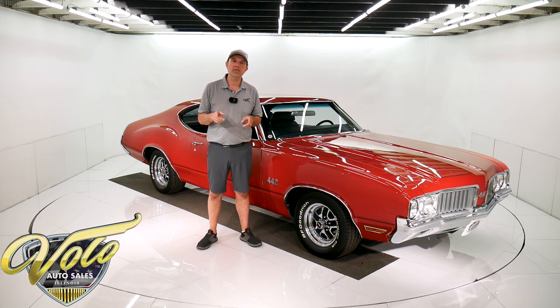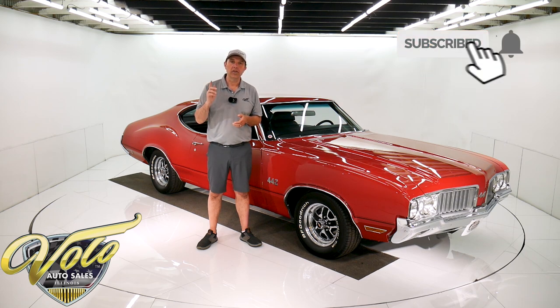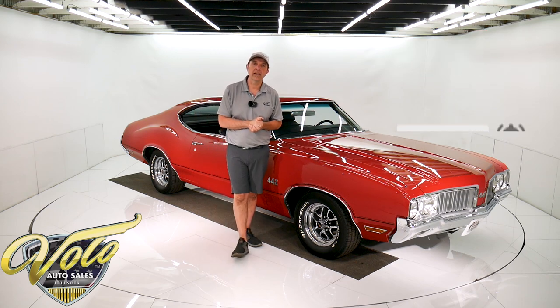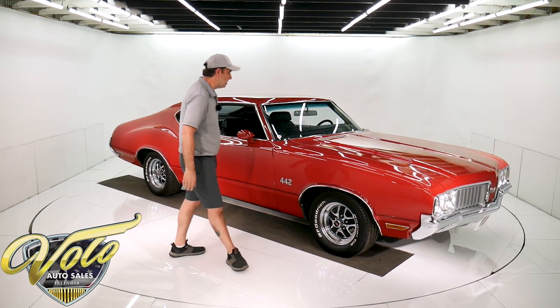If you enjoy our videos, subscribe to our YouTube channel, click on the bell icon and you'll be the first one to see the next video that comes out. But right now, let's go for a spin in a four-speed 442.